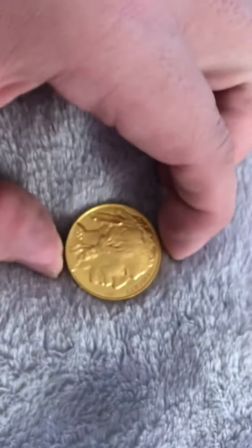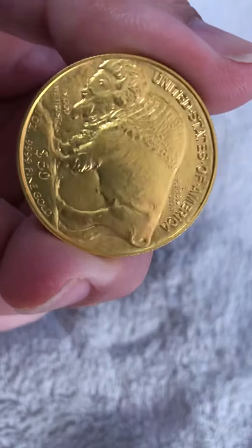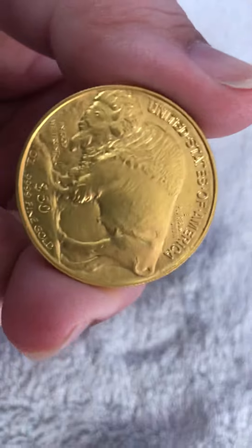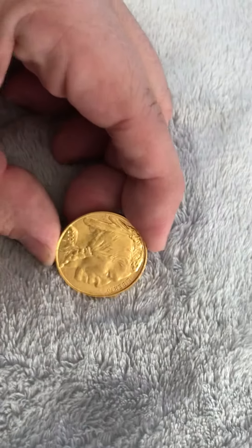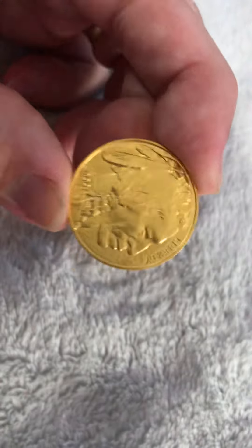Man, these Buffalos sure are beautiful coins. It's one ounce four nines fine gold and I would love to get a tube of these — that would be a great goal.